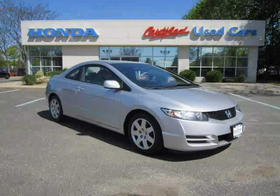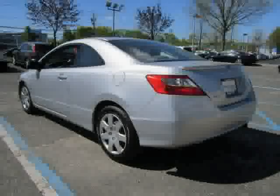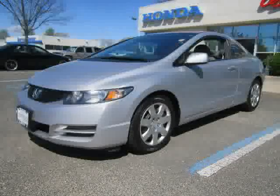This 2010 certified Honda Civic Coupe is equipped with power windows, power door locks, cruise control, rear head airbag, driver and passenger side airbag, MP3 player, front wheel drive, CD player, air conditioning, AM FM stereo, adjustable steering wheel, and bucket seats.